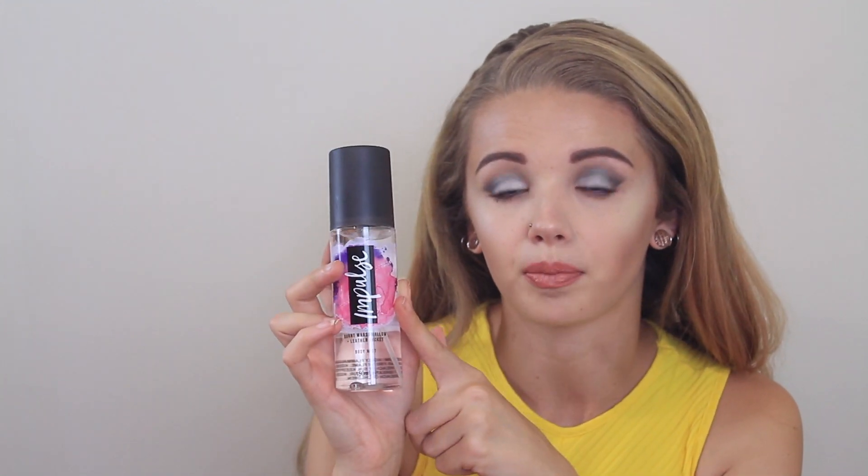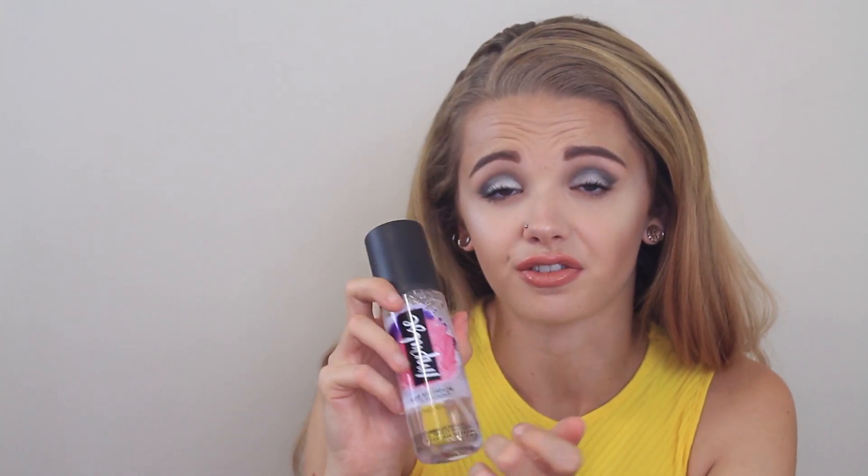The next thing that isn't technically cosmetics is the new body spray I've been using — it's part of the new Impulse range. I've actually bought all of them: the purple one, the lilac-y blue one, the green one, and the pink one. But this is by far my favourite — this is the Burnt Marshmallow and Leather Jacket Body Mist. It genuinely smells like marshmallows and a freshly bought leather jacket and it is just the nicest smell. It's super sweet and super summery and it's definitely been my go-to body spray when I need a little bit of a freshen up.